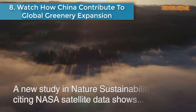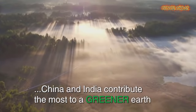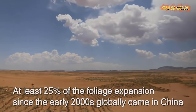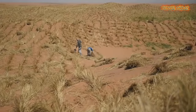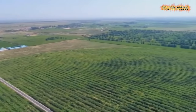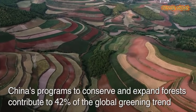Number 8: Watch how China contributes to global greenery expansion. Data from NASA satellites have shown that China and India led the way in greening on land, thanks to ambitious tree-planting programs in China and intensive agriculture in both countries. The study published in Nature Sustainability showed that at least 25% of the foliage expansion since the early 2000s globally came from China.